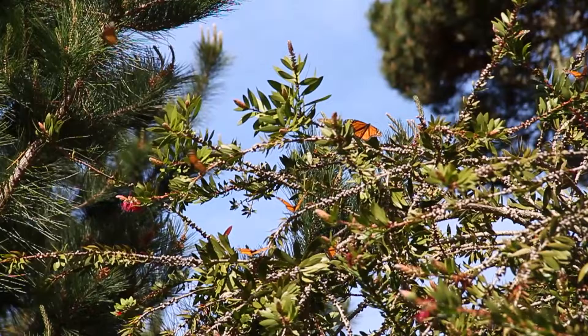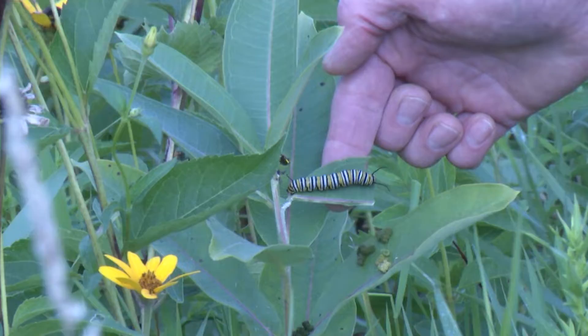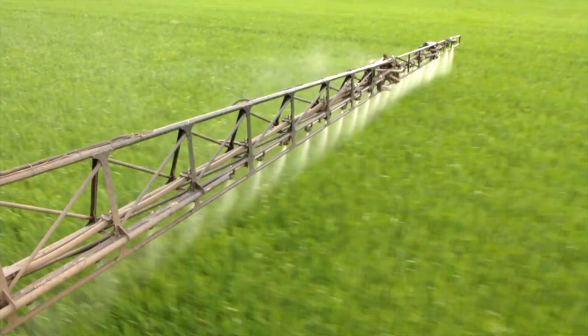In the world of butterflies, the monarch is king. With its exquisite orange and black patterns, many consider the monarch to be the planet's most beautiful winged insect. To survive, it needs milkweed, the caterpillar's only food. But modern herbicides nearly wiped out milkweed, and with it, the beloved monarch.